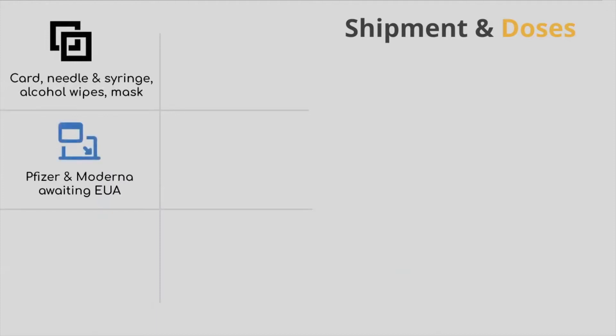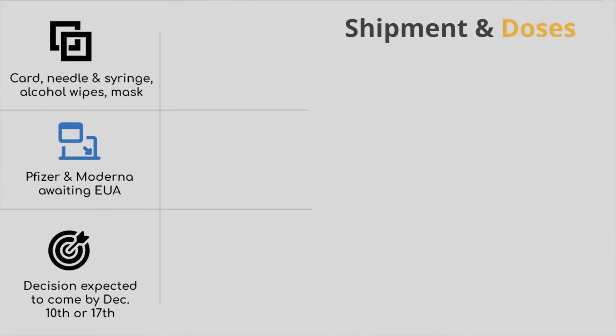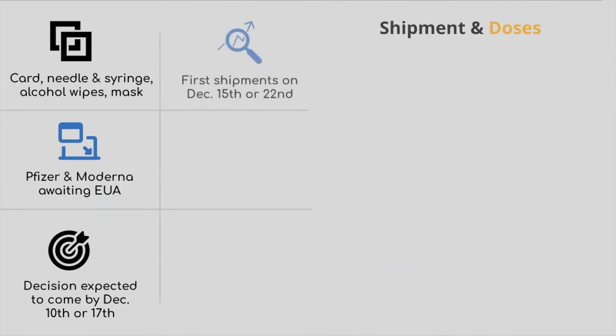The image comes as two companies, Pfizer and Moderna, await emergency use authorizations, or EUA, in the U.S. A panel with the U.S. Food and Drug Administration is expected to discuss whether to authorize the EUAs on December 10 or 17. Should Pfizer and Moderna get the authorization, the vaccine's first shipments could happen December 15 and 22, respectively.